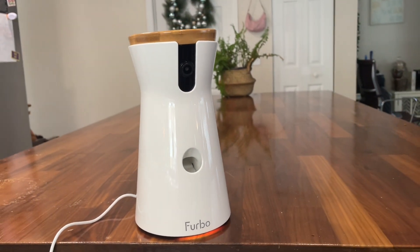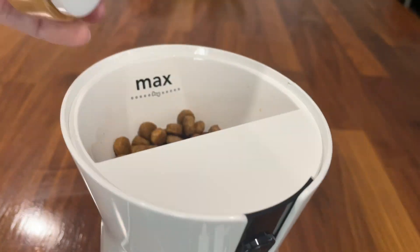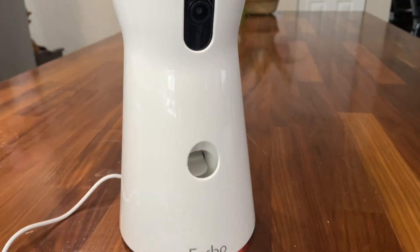This is my honest review of the Furbo 360 dog camera. I love this camera because it has a rotating 360 degree camera with full HD and color night vision. I also love the pop-off lid with that wood green finish.